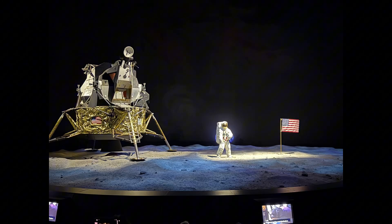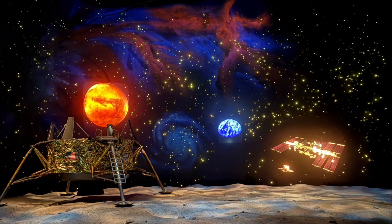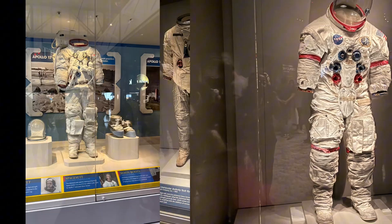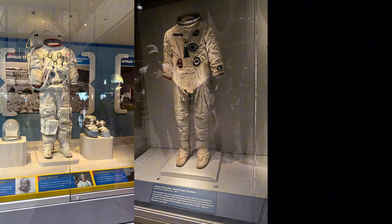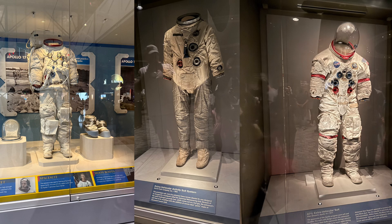Finally, we explored the Apollo Treasures Gallery, where we saw a real Apollo spacecraft and legendary artifacts. One of the coolest things: Alan Shepard's spacesuit, still covered in real moon dust.